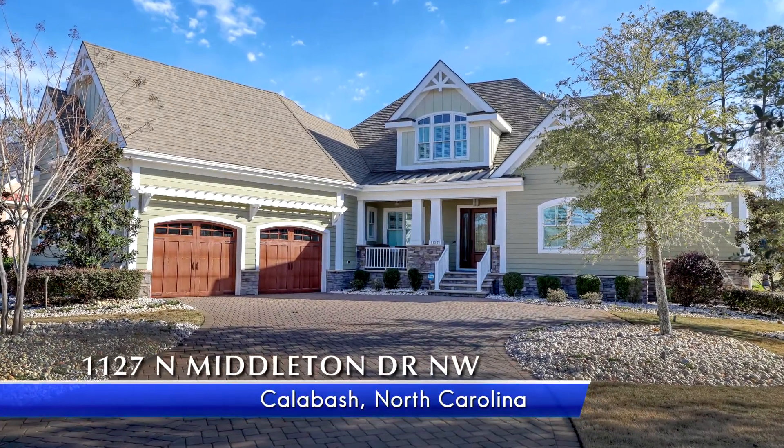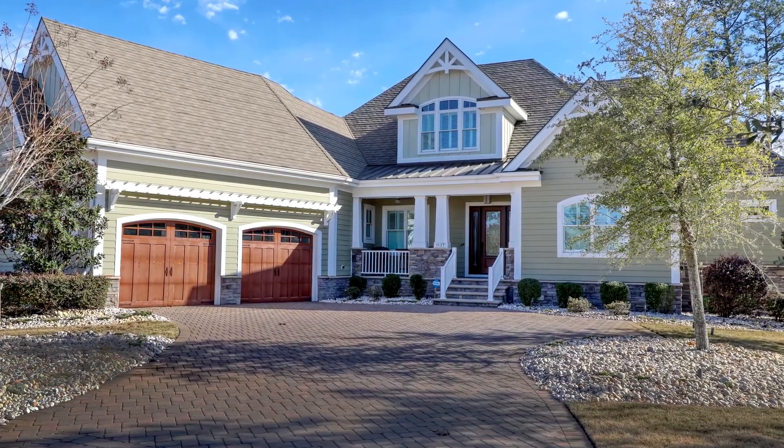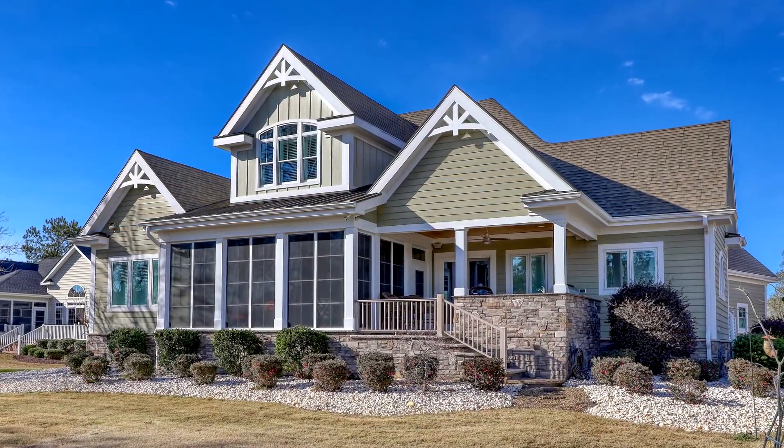1127 North Middleton Drive Northwest is a stately two-story custom-built home located in the neighborhood of Brunswick Plantation in Calabash, North Carolina.